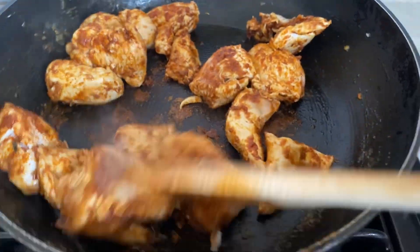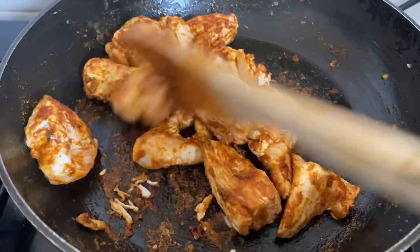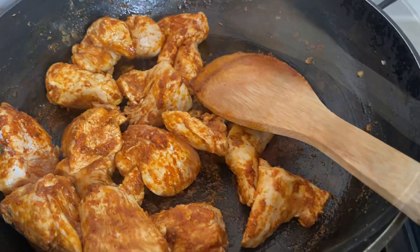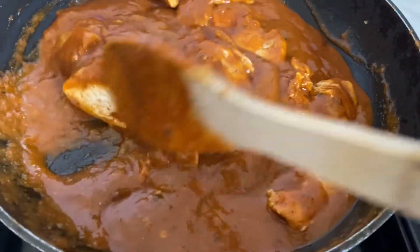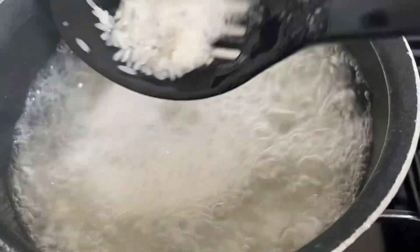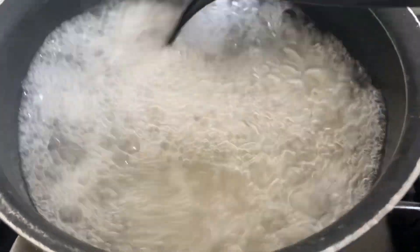Tonight for dinner we are having chicken tikka. I'm just frying the chicken breast with the seasoning that comes with the sauce from Aldi, then when it's browned, adding in the tikka sauce and letting that simmer until the chicken is cooked through. I'm also just boiling some long grain rice — it cooks in about the same time as the chicken so it's super easy.